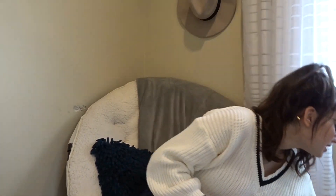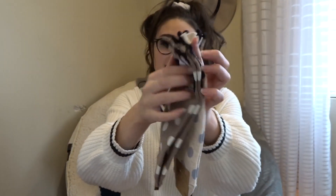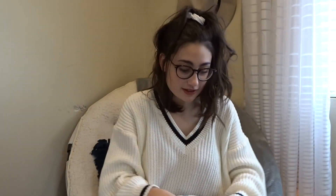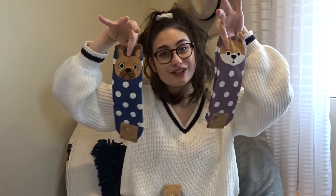He also got me this pack of dog socks. They're so cute guys — there's a whole bunch of different colors and they have polka dots and look at the ears, they come out of the sock. It's just so cute. He got me a whole bunch of these cute dog socks.